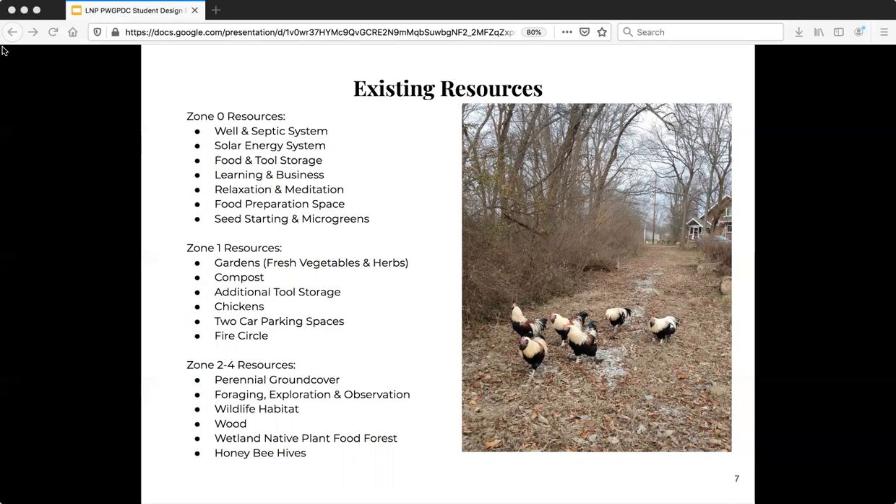Zones 2 to 4 include perennial ground cover that I've established since moving here, foraging exploration and observation opportunities, wildlife habitat, sources of wood, a wetland native plant food forest, and honey bee hives.